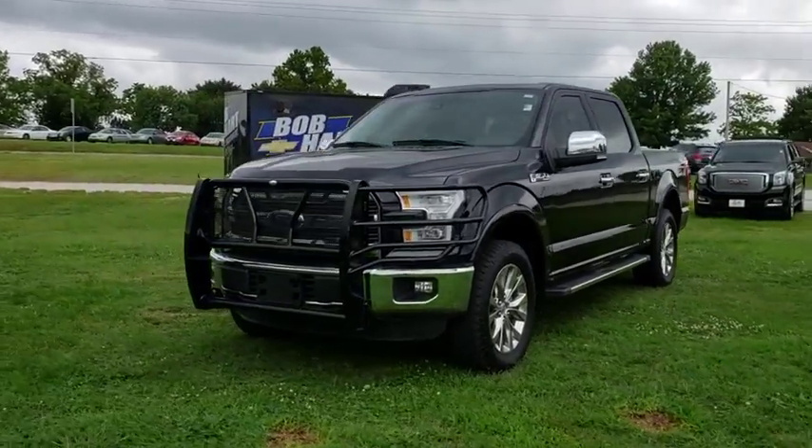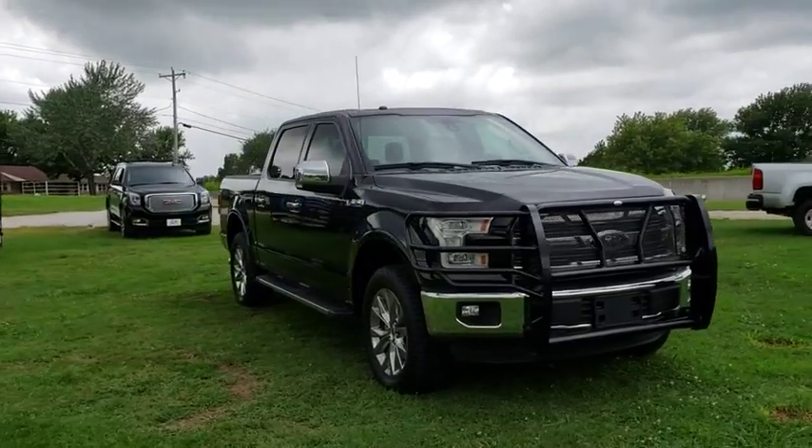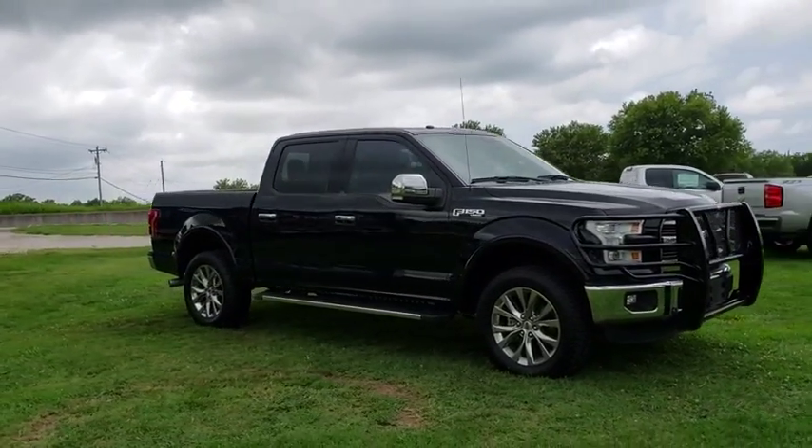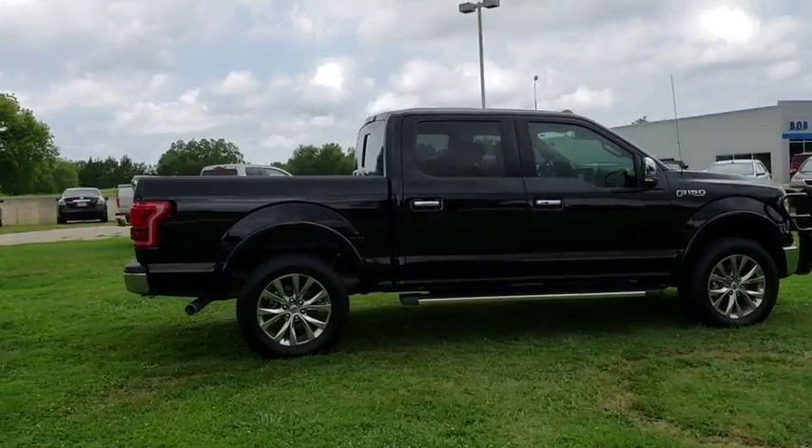2016 Ford F-150. A Ford F-150 knows how to handle any situation. It's built to follow orders. No whining. This vehicle has less than 85,000 miles.